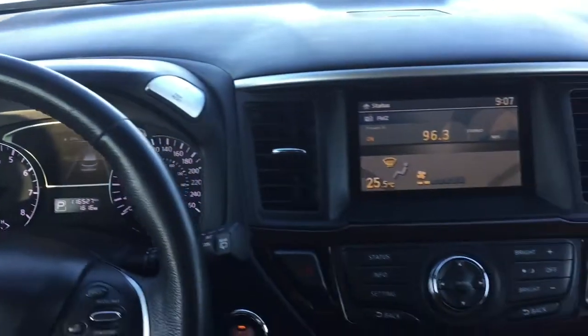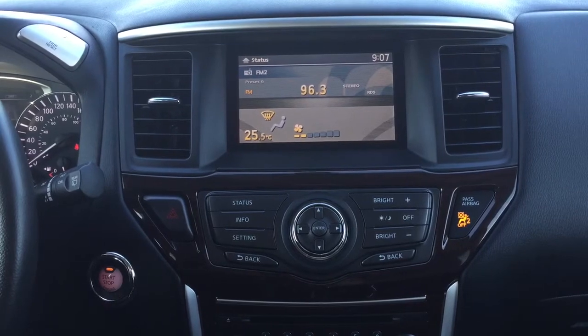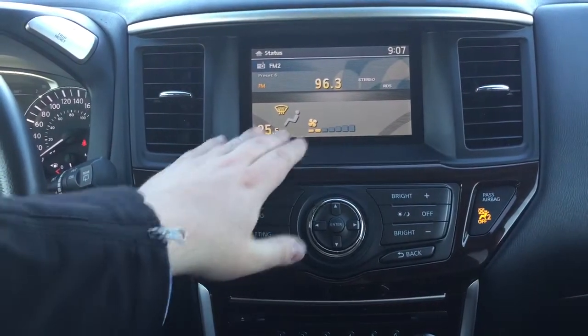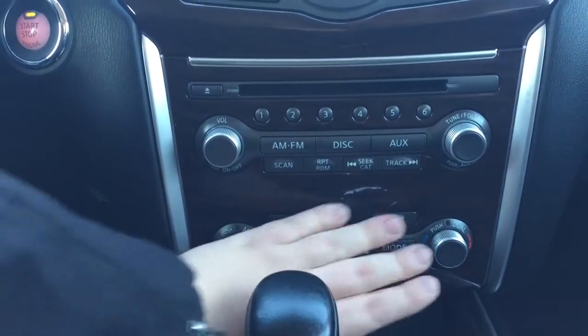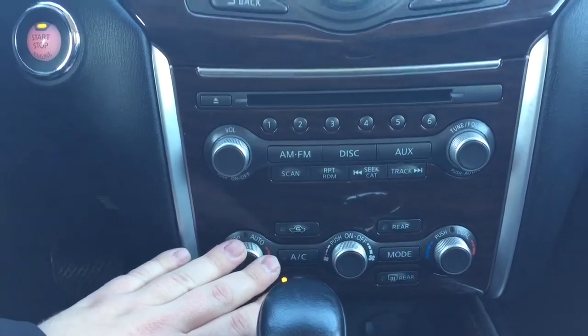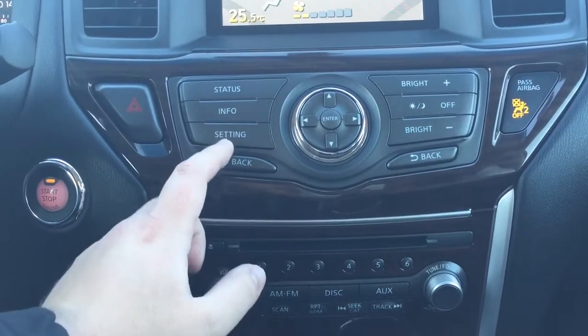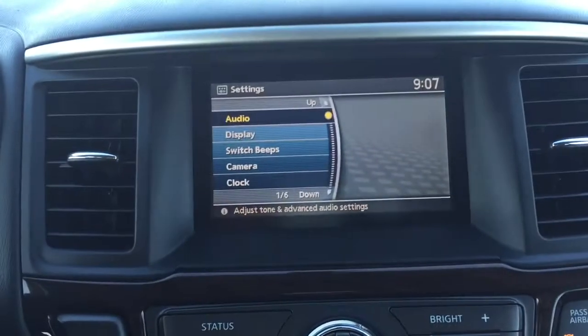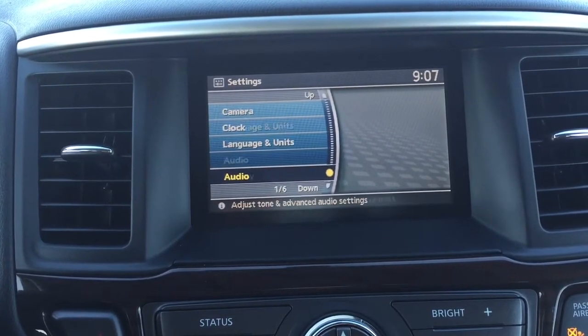Taking a look at the center dash and the display, you're going to see a digital clock and your temperature controls located down below for your dual zone climate control. Up top here you'll see your hazard lights as well as your settings menu, so if you go in there you'll be able to scroll through and take a look at a couple of the additional features.